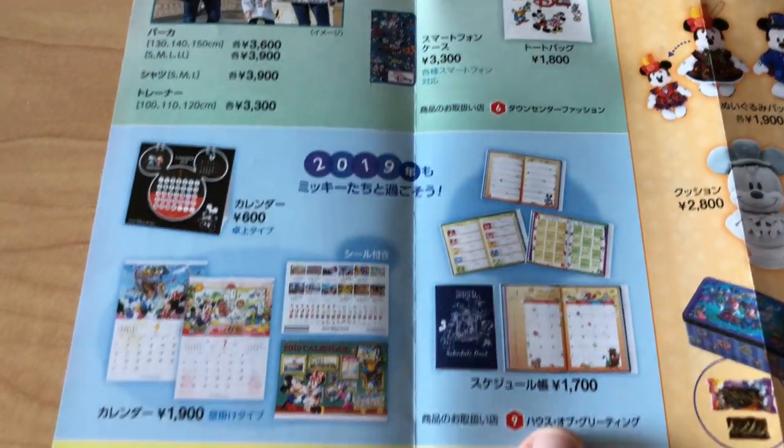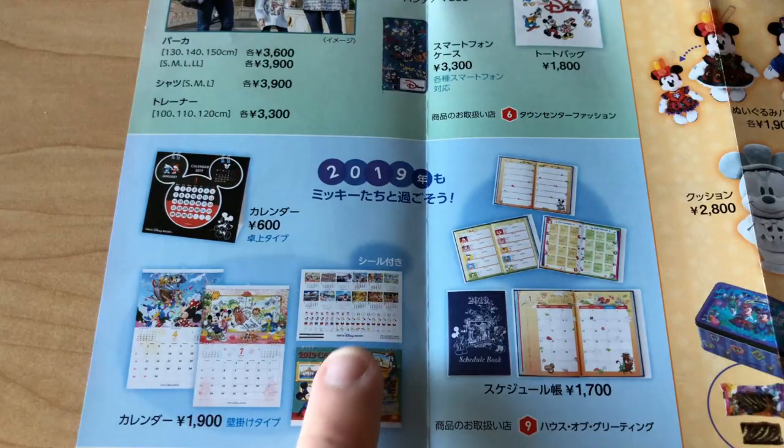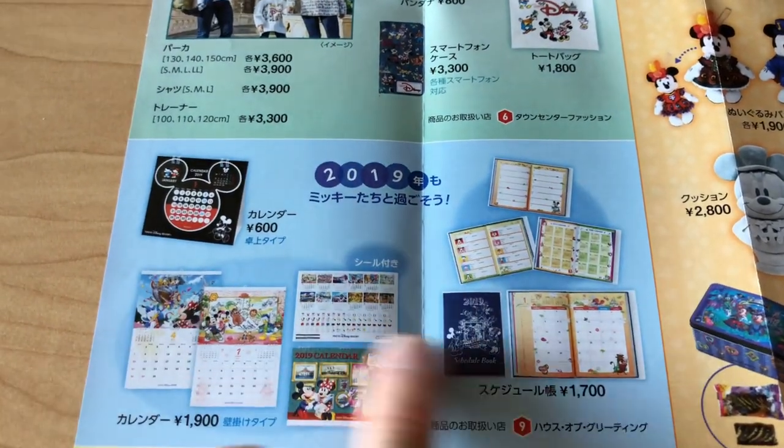We also got the new calendars — those are out. You can choose from different calendars for 2019. There are schedule books and stuff too.